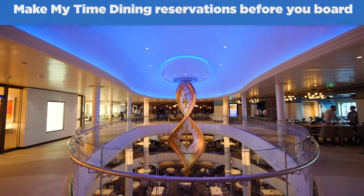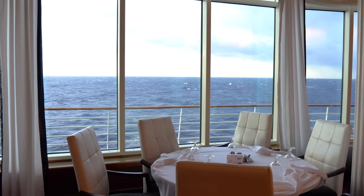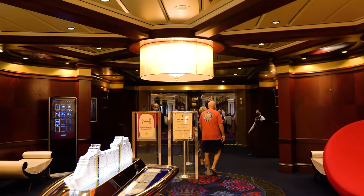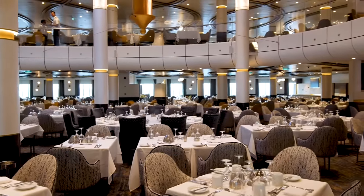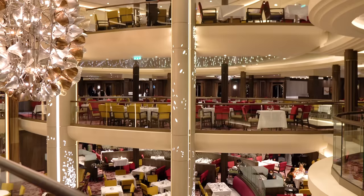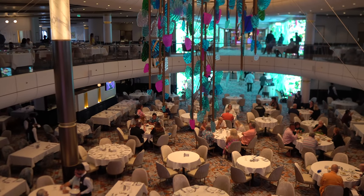Number nine: make My Time Dining reservations before you board. If you chose My Time Dining — which gives you more flexibility in the time and the table mates you dine with — do yourself a favor and make reservations early before your cruise. For optimal availability, make reservations as soon as you can. The peak dining times of 6:30 PM to 8:00 PM in the main dining room are always busy, so make sure you have reservations before you get on board to avoid waiting for a table. The larger the group, the more important My Time Dining reservations are.